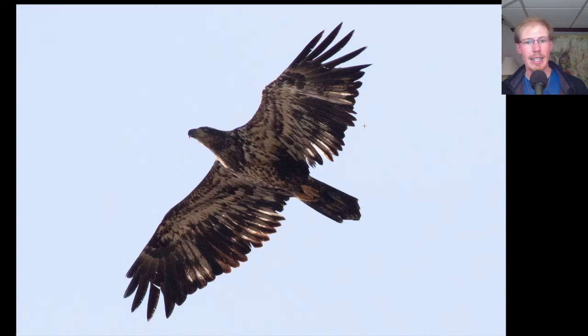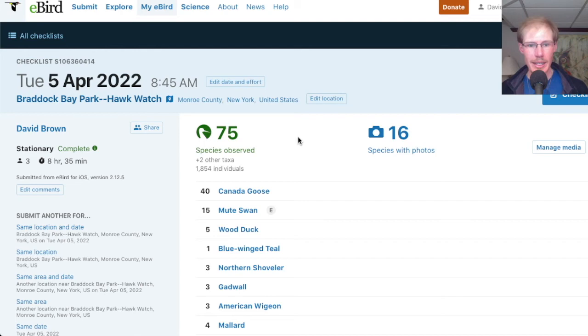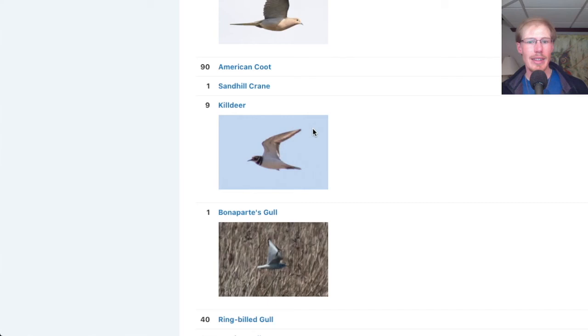If we take a look at the eBird checklist, 75 species today — definitely one of the higher days we've had this season as more and more migrants arrive. As always, I'll put a link in the description so you can check out the full checklist for yourself.